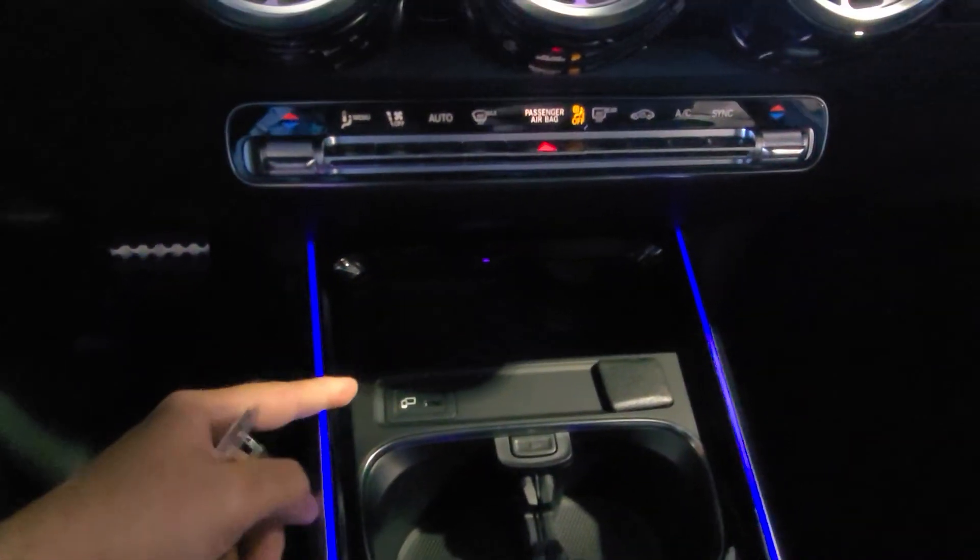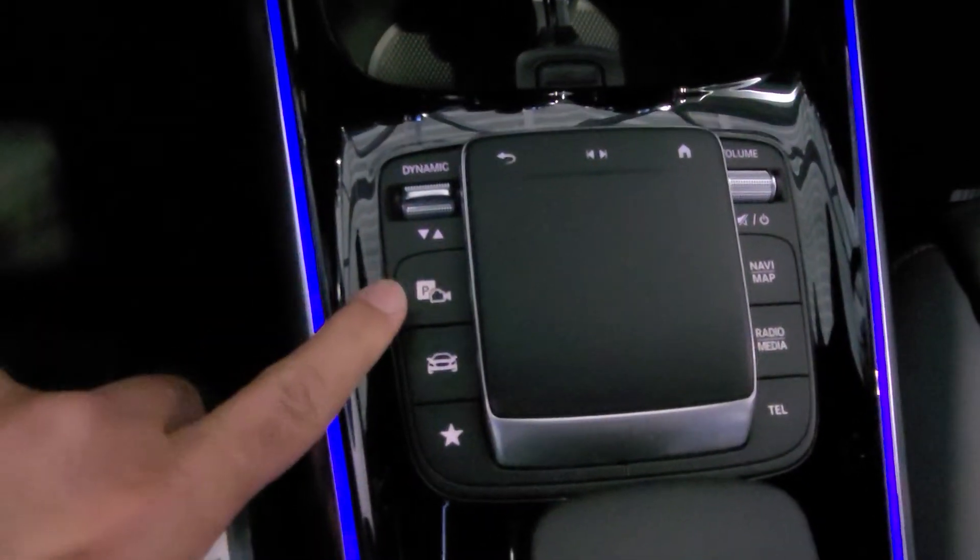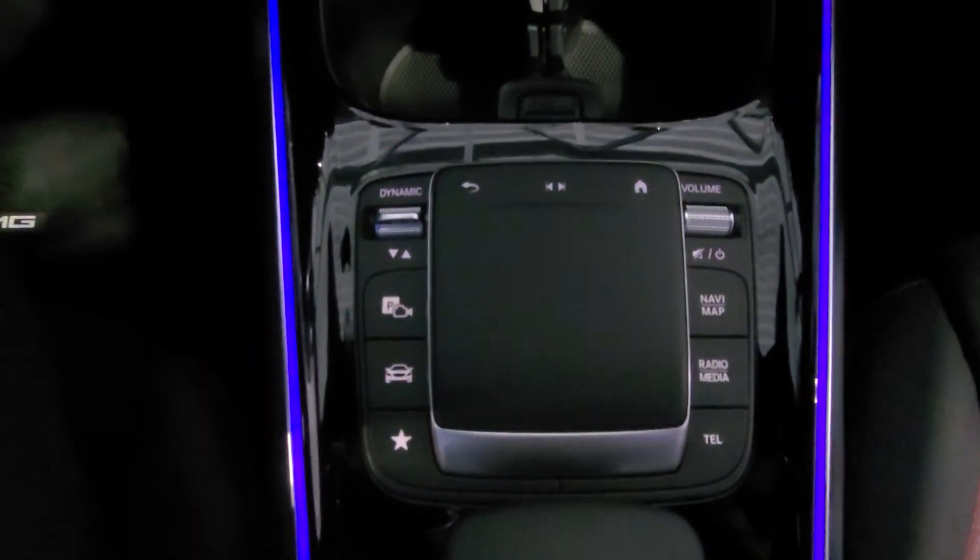Right here is your wireless cell phone charging. You can also connect your phone for Apple CarPlay or Google Android. And this button here — you click it and the car does the parking on its own.